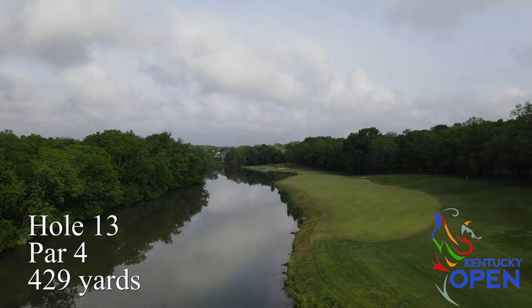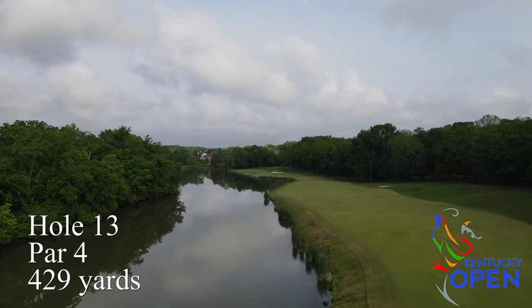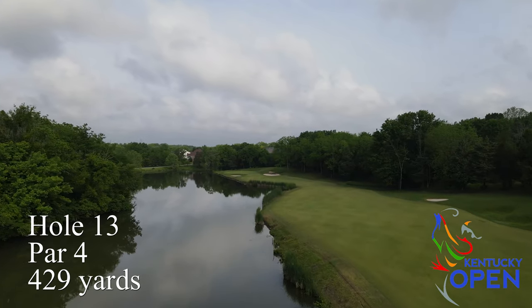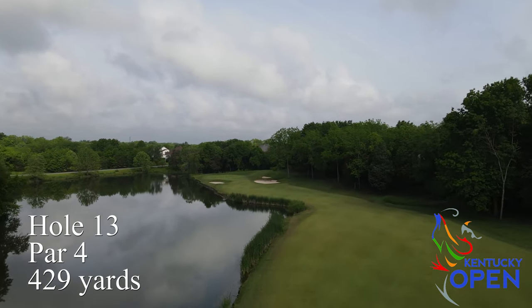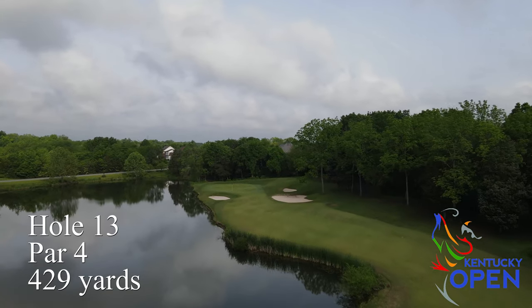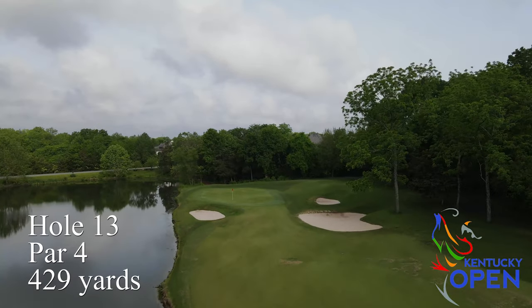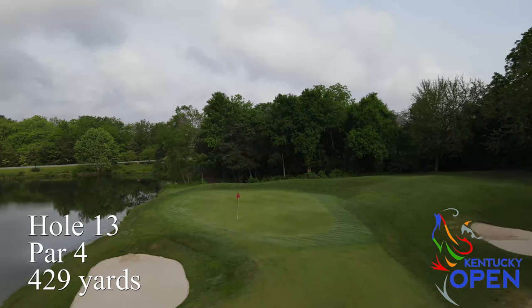Hole number 13 is one of the other signature holes at Persimmon Ridge — you see it on the drive in. There's a lake along the entire left side of the fairway to a nice tight necked area at the end; the further you go, the tighter it gets. The approach shot green is well bunkered and also has the lake right along the left side, so number 13 is one of those spots where you've got to hit a couple of really good shots.